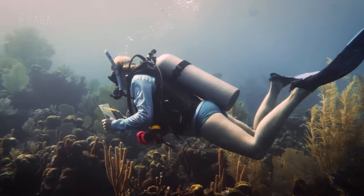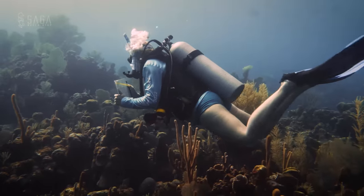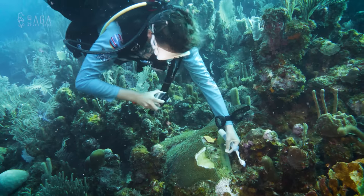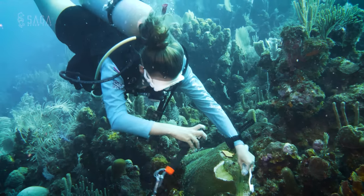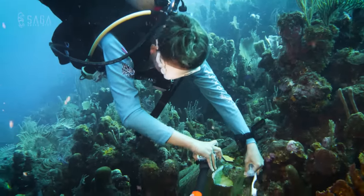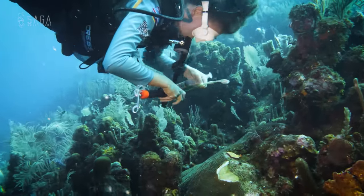Coral 021 over here has an active lesion. You can tell because the dead part is not yet covered in algae and there is a clear line of disease. Sam takes a picture with a ruler in the frame, which will later help with determining the size and potential progression of the lesion.